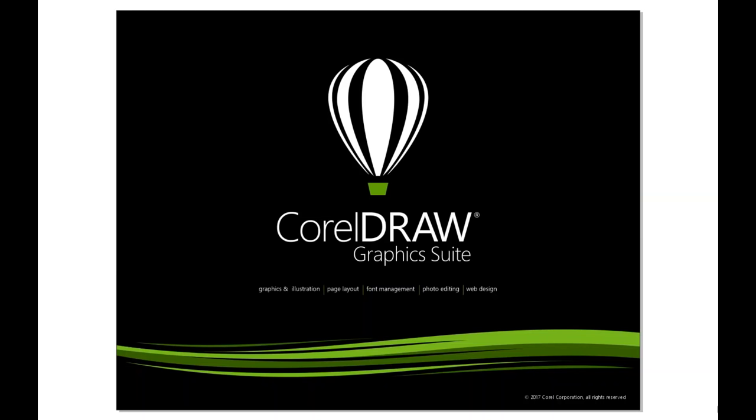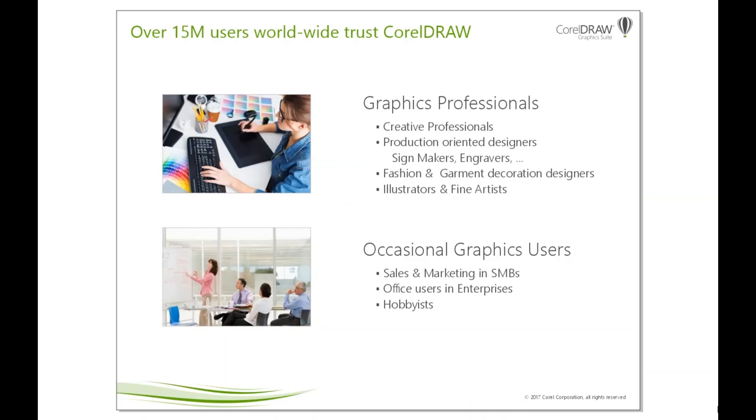Before I dive into the new features and functionality of the new version, I wanted to briefly remind everyone who the CorelDRAW users are around the world. Currently, there are over 15 million active users of CorelDRAW Graphics Suite around the world. There are really two broad categories of users. The first one is what we internally call the graphics professionals — either creative professionals, freelancers — who create brochures, flyers, logos, and designs with CorelDRAW Graphics Suite.